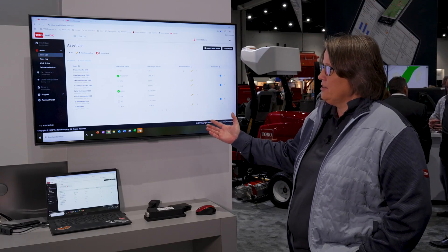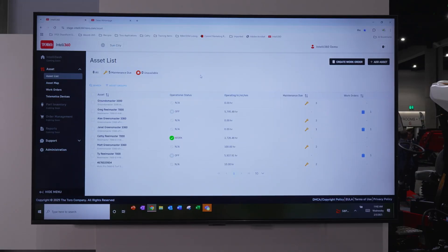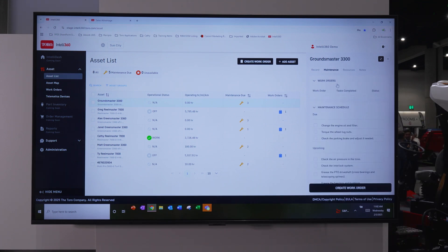What you're seeing now on the screen is our asset listing page, which is analogous to the asset listing page in MyTurf, containing all your information about your fleet. Clicking on one of the assets pulls up a right side panel with information about the asset, maintenance tasks that are due now and upcoming, as well as resources — our operators manuals, service bulletins, and the like — and a notes feature where you can add any notes you'd like.